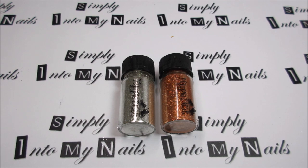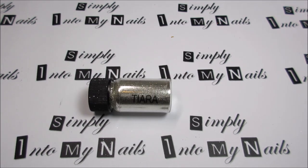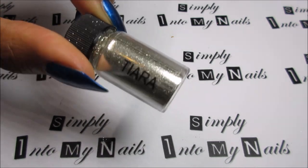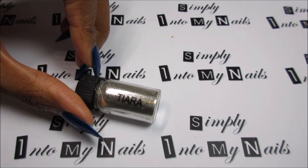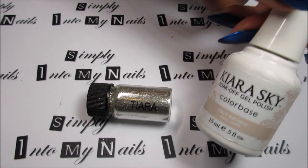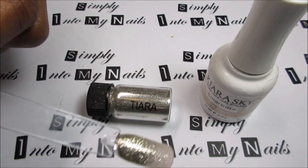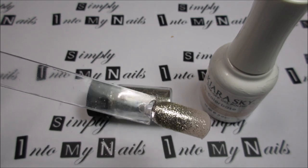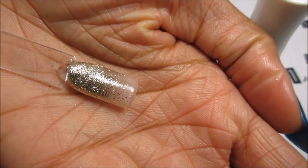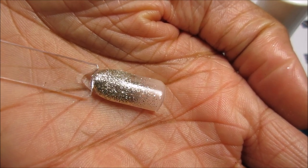I also have two Magpie dusts in my collection: Tiara and Amber. First up is Tiara. Tiara is a champagne dust — sort of quite silvery, but it does have a warm gold tone to it as well. I swatched Tiara over two coats of Kiara Sky Only Natural, and this is what it looks like — really sparkly. I did a glitter fade so you could see how small the particles of this dust are.